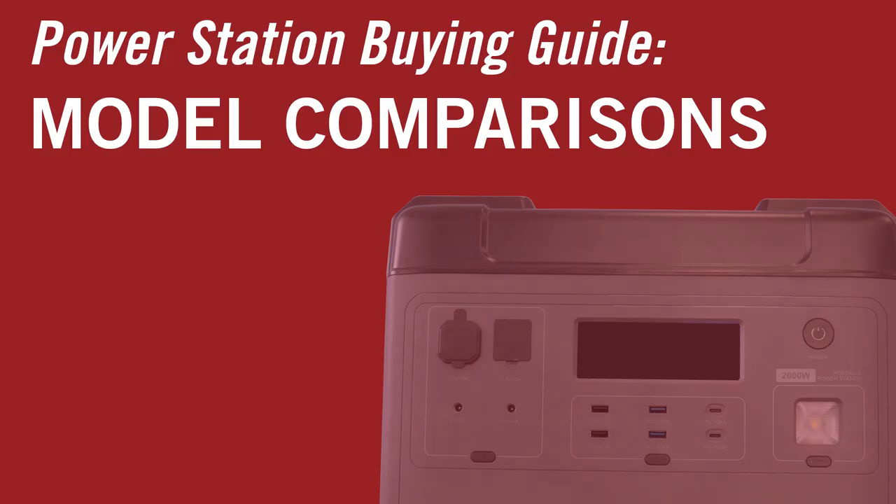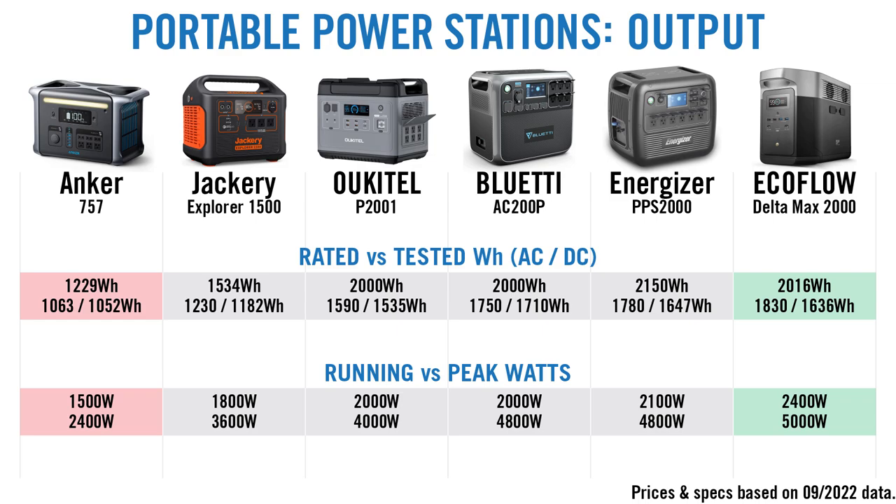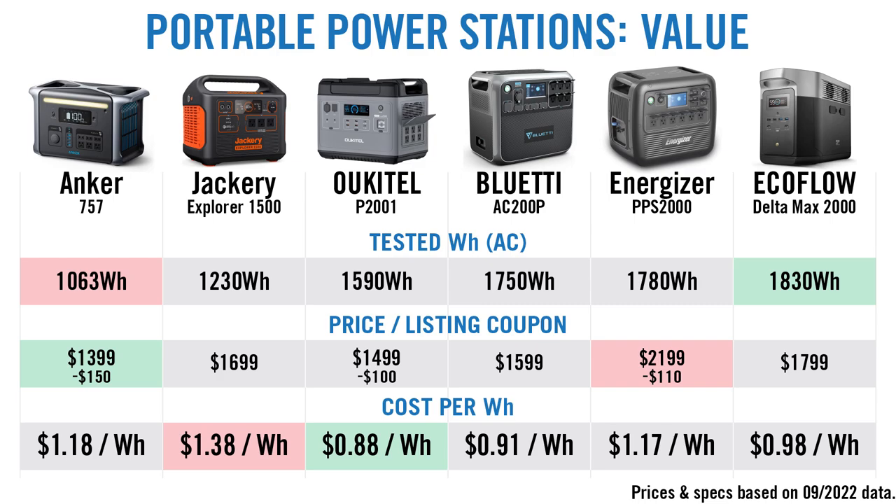There are lots of power station makers out there, so how does the P2001 compare? Let's check its specs against five other models in the same price or performance category. You can see the total watt hours each unit is rated for, along with real-world testing results, their running or constant wattage capacities, and max starting surge or peak wattage. When you compare the price, you can see how each stacks up. My favorite way of assessing value for a power station is to figure out what you're paying per watt hour. In this regard, the Alcatel unit is an extremely good value.